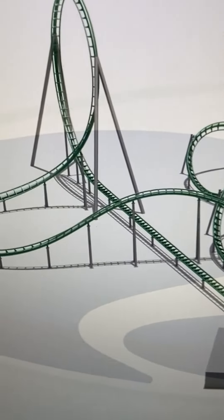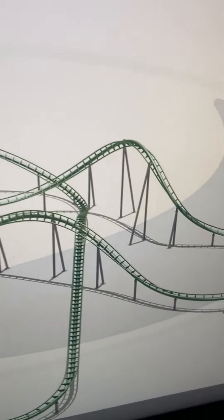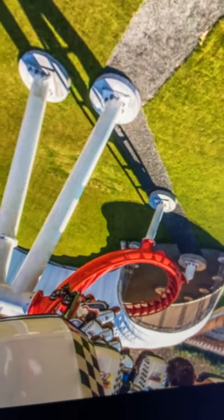Here's an old artist rendering — you can see the full layout there: the launch into the loop, and then a whole bunch of twisty turns all the way back to the station.